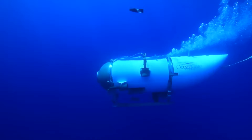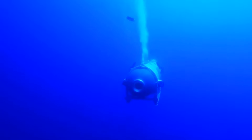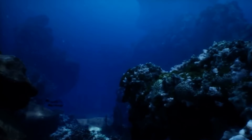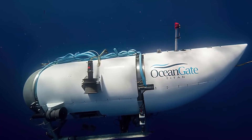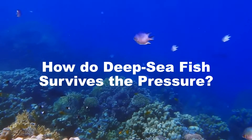We have all heard recently about the unfortunate disaster that occurred to the submersible Titan, which was on a trip to explore the wreckage of the Titanic. The main cause of the incident was the extremely high water pressure at depth, and unfortunately, the submarine structure could not withstand this level of pressure, which led to its implosion. In the shadow of this catastrophe, a question arises: how do deep sea fish survive the extreme pressure?